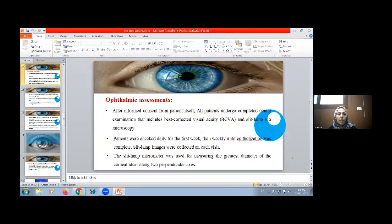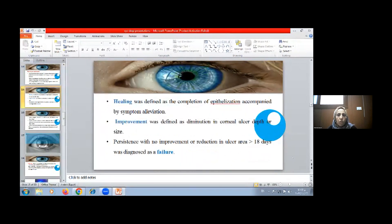Ophthalmic assessment: after informed consent from each patient, all patients underwent complete ocular examination including best-corrected visual acuity and slit-lamp biomicroscopy. Patients were checked daily for the first week, then weekly until epithelization was complete. Slit-lamp images were collected on each visit. A slit-lamp micrometer was used for measuring the greatest diameter of the corneal ulcer along two perpendicular axes. Healing was defined as completion of epithelization with alleviation of symptoms. Improvement was defined as a diminution in corneal ulcer size, but resistance with no improvement or reduction in ulcer area beyond 18 days was diagnosed as failure.